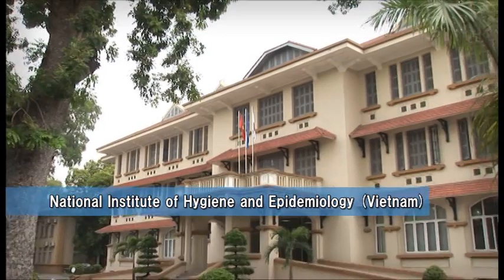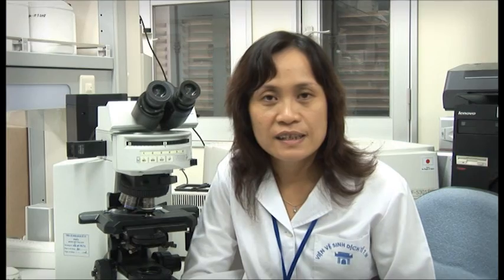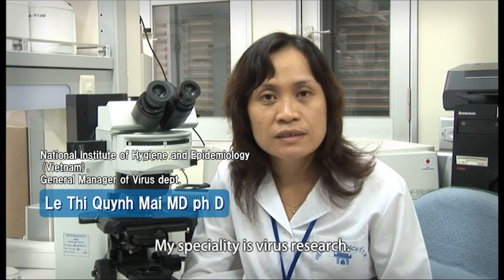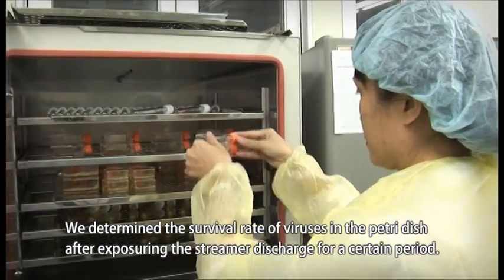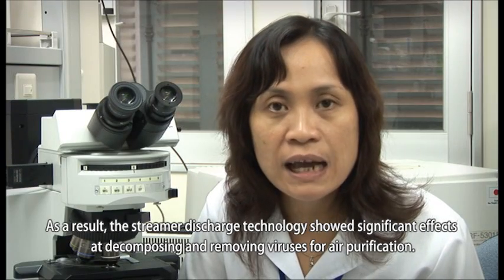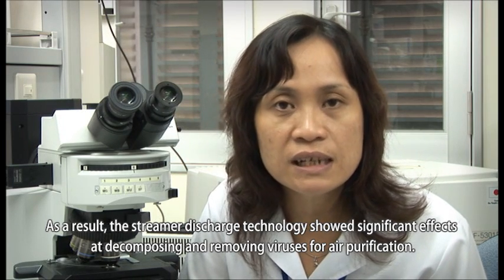There is a report from Dr. Mai, General Manager of the Virus Department in the National Institute of Hygiene and Epidemiology in Vietnam. My speciality is virus research. Streamer discharge technology is an excellent technology. We determine the survival rate of viruses in the Petri dish after exposing the streamer discharge for a certain period. As a result, the streamer discharge technology showed significant effects at decomposing and removing viruses for air purification.